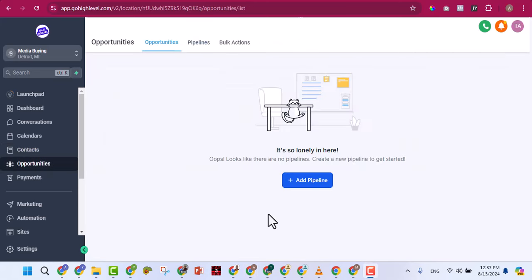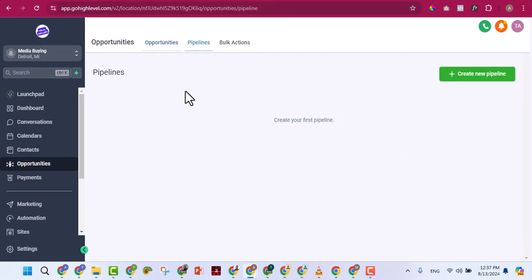The Opportunities section is the pipeline — these are people you're talking to who are responding positively but haven't yet committed. You manage those leads inside your pipeline. You can track who you're still talking to, who bought the first time, who said yes, who said no — manage everything here. And if you need help, search 'how to use GoHighLevel opportunities tab' on YouTube.